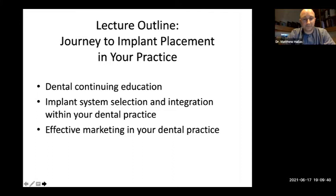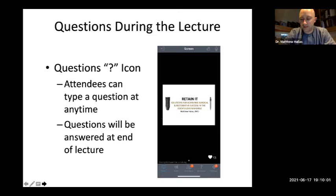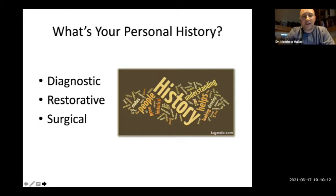We're going to talk about marketing. I focus our marketing differently than some practices because I want to tailor it to a specific need. Questions at the end — we'll answer them. When you start looking to bring new techniques in, you have to look at your history and have an honest assessment of your clinical skills: your diagnostic, restorative, and surgical background. What is your motivation? Over the last five weeks we've been talking about surgery and restoration. Do you like surgery? Do you like the restoration? Do you have time dedicated to training?